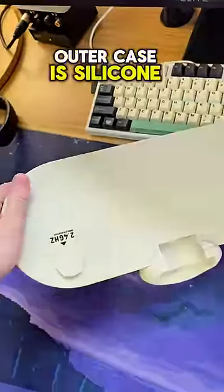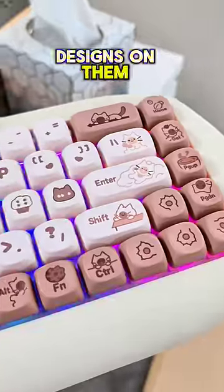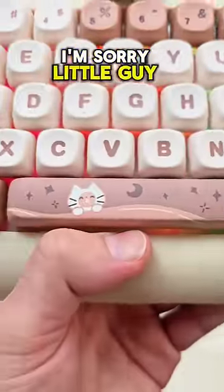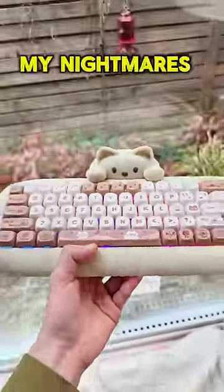The whole entire outer case is silicone. Now all of these keycaps have these cat designs on them, which honestly, as cute as they are, they kind of suck. I'm sorry little guy, but you're kind of cringe — but he does haunt my nightmares.